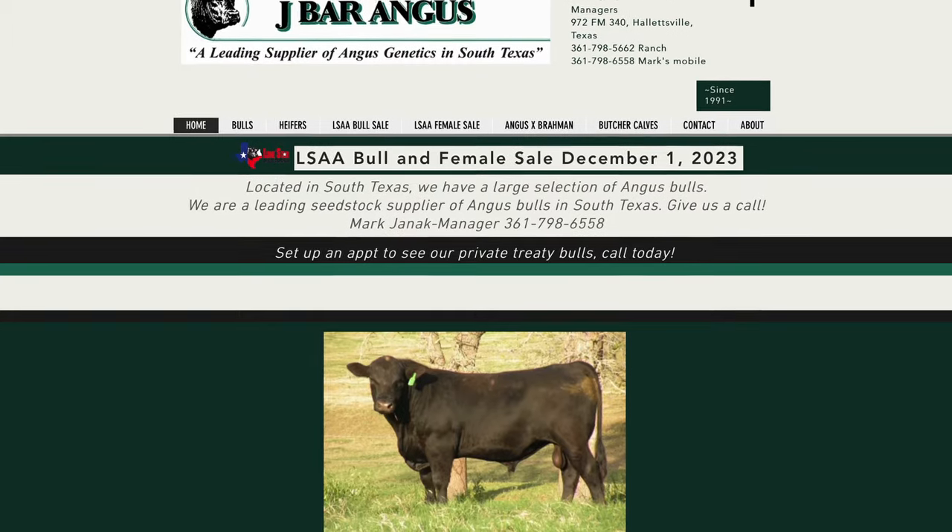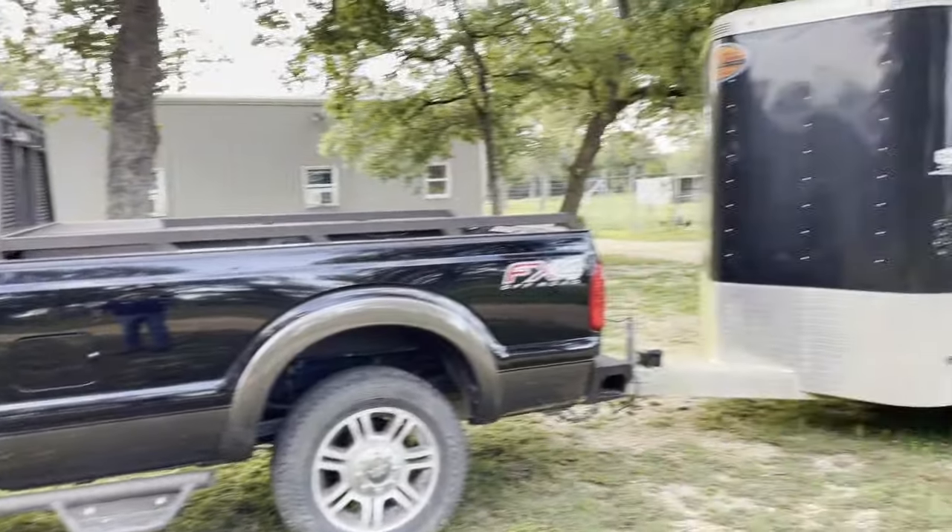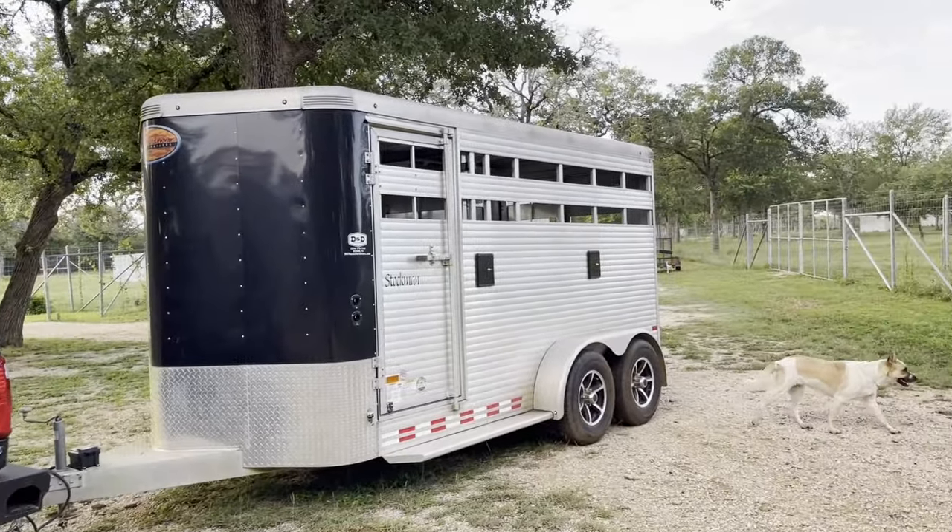Right now I'm heading down to a place in Hallettsville that has really good stock. They've been breeding Angus bulls since 1991. I'm going to meet up with Mark Janak at J Bar Angus in Hallettsville, talk to him about his stock, and find out what he looks for when raising bulls for sale. I've got the trailer hooked up to the truck and I'm heading out the door. Let's go ahead and take a road trip.